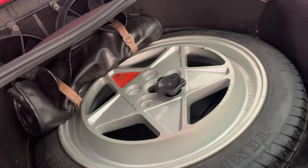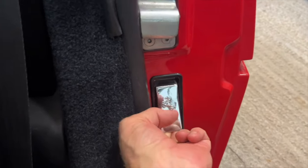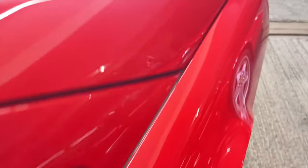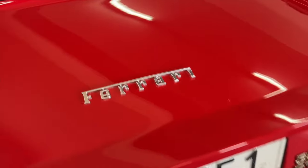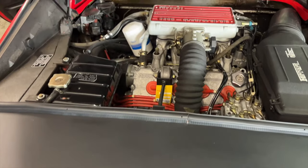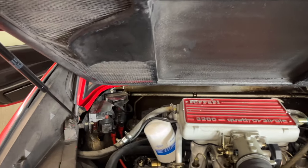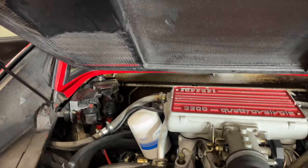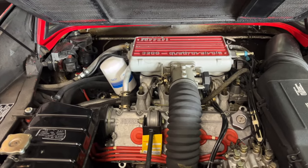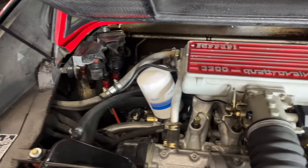To access the rear engine compartment, you use this latch here — I've already opened it up. The deck will stay up on its own. I replaced the pistons five or six years ago, but you can see this is a 45,000-kilometer engine. The technology here is very simple.